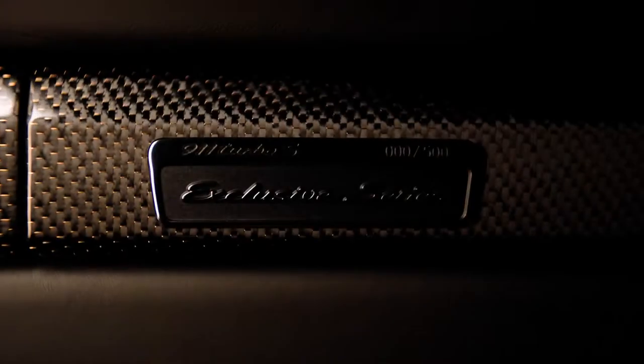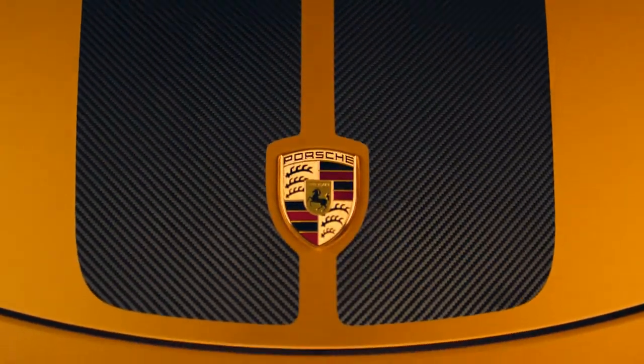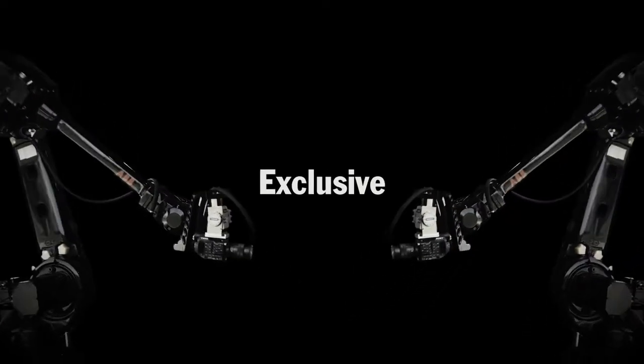With a campaign as exceptional as the car itself. Individual. Exclusive. Live.